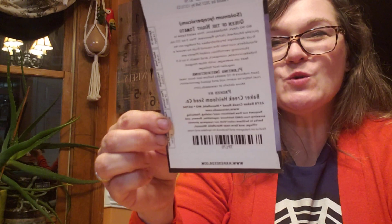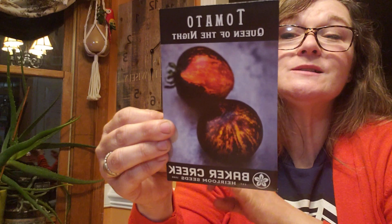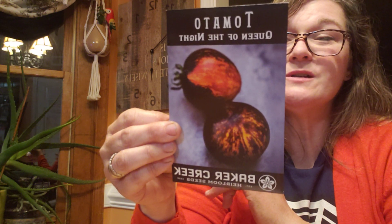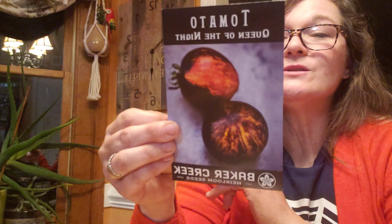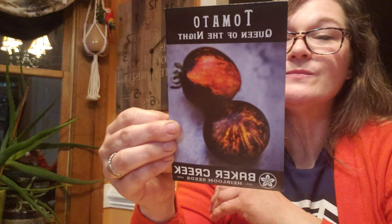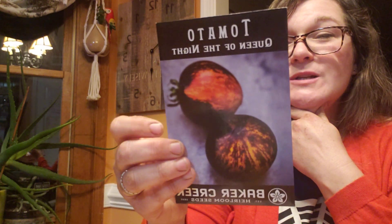Oh, I forgot about this one. This is gorgeous. This is probably one that people wouldn't want to buy, but it's one that I want to grow — and it is Queen of the Night. Isn't that pretty? What does it say for the size? Three to three and a half ounce with brush strokes of indigo on its shoulders. Stunning color inside. Plants are indeterminate but compact, five to five and a half feet. And it has a blue-tinged regular leaf foliage. I'm going to go ahead and put this into the yes pile as a fun tomato to grow — just a nice fun experiment to see what it looks like.